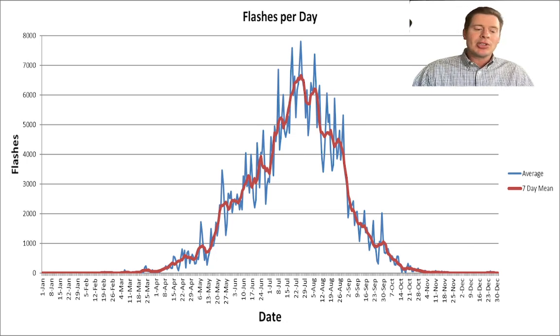El Niño tends to disrupt the onset and intensity of monsoon season. So what I'm forecasting is not terribly surprising, and this is what we're actually seeing happen right now. Thanks for tuning in — always appreciate it, and take care.